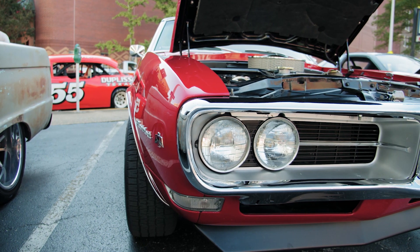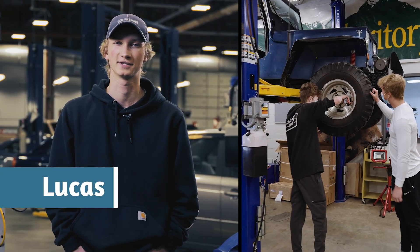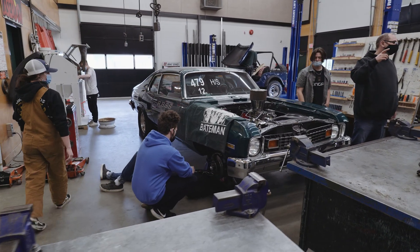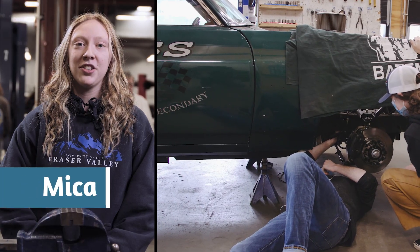I've always loved checking out modified cars at car shows. In grade 11, I took some automotive courses and I knew it was a career for me. This program is my first step. We have a drag race team at my school, so I spent a lot of time working on cars already. I love to do this kind of work, so why not do it as a profession?